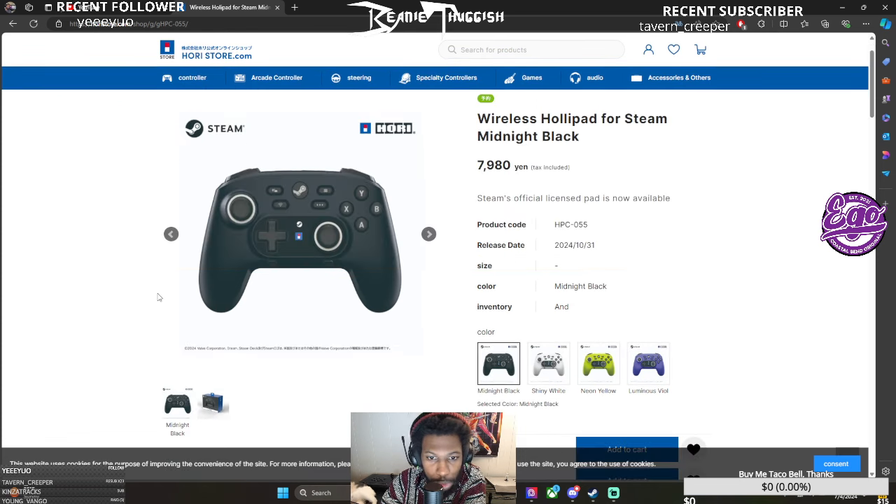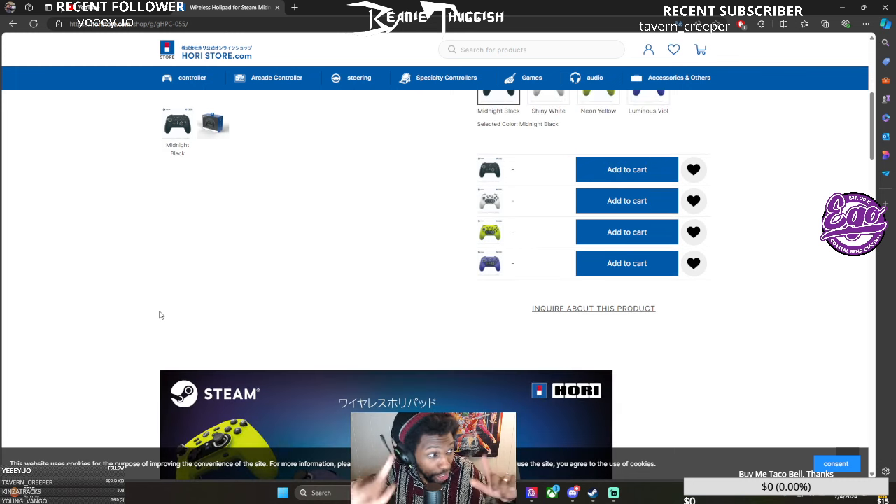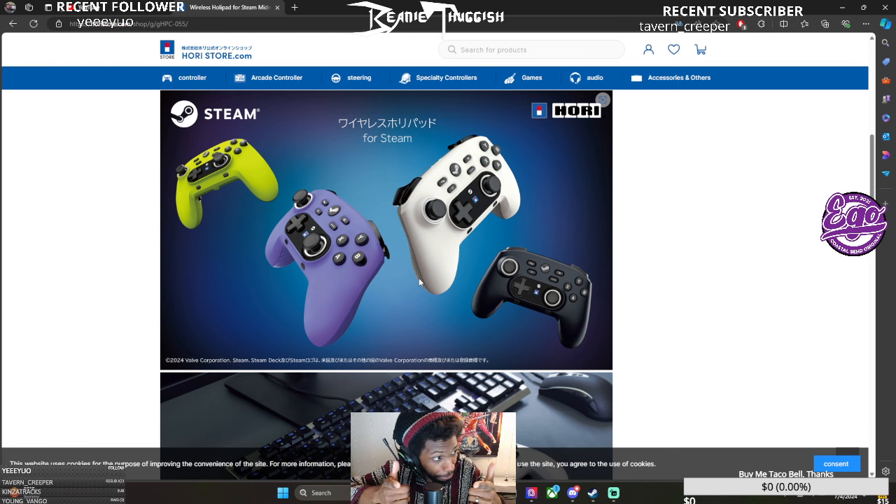Tell me how you guys feel about this controller down in the comment section below. Like the video, subscribe to the channel if you didn't know this existed and I just showed you some cool stuff you didn't know about. I like to keep track of new products and devices coming out all over the world and talk about them for YouTube. This has been Beanie Thuggish — before the YouTube's talking about Steam's new controller, only in Eastern Market so far — signing out and saying peace.